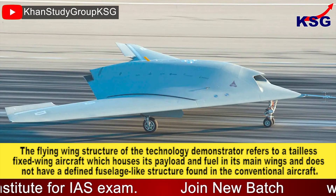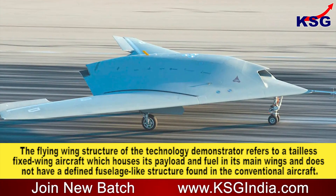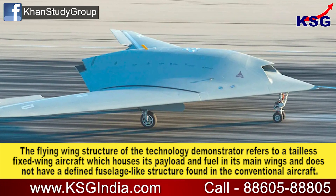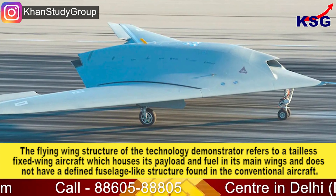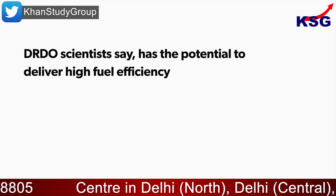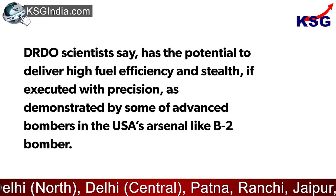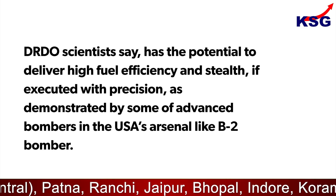The flying wing structure of the technology demonstrator refers to a tail-less fixed-wing aircraft which houses its payload and fuel in its main wings and does not have a defined fuselage-like structure found in conventional aircraft. DRDO scientists say it has the potential to deliver high fuel efficiency and stealth if executed with precision.